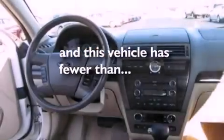A traction control system, heated side view mirrors, and this vehicle has fewer than 56,000 miles on the odometer.